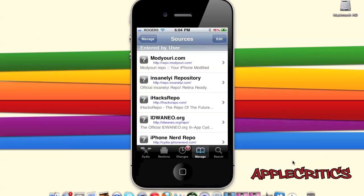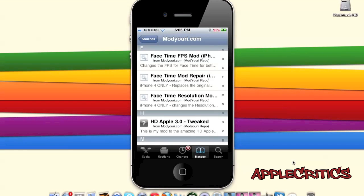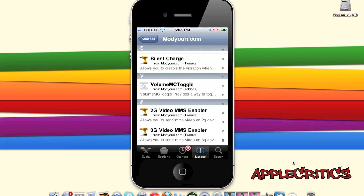The next Cydia source is Repo.ModYourEye.com. This source has very few Cydia packages, but they are among the most essential. You will find FaceTime Frames Per Second, which enhances FaceTime quality — though you'll need to install FaceTime Undo and FaceTime devices for it to work. Also included is Silent Charge, which disables vibration when charging, and the iPhone 2G and 3G Video MMS Enablers.